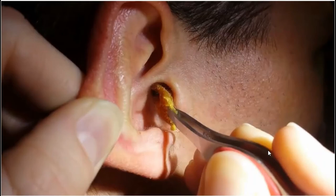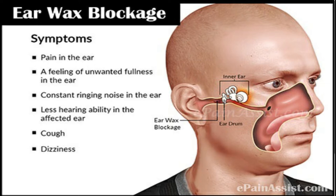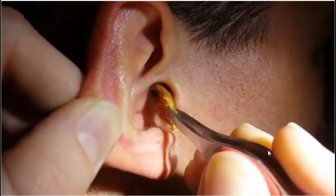Hey guys, welcome back to the daily medical series. This is your girl Nikki, and today I'll be talking about earwax buildup. Earwax is produced inside your ears to keep your ears clean and free of germs. It usually passes out of your ears harmlessly, but sometimes too much can build up and block your ears.